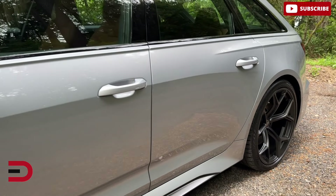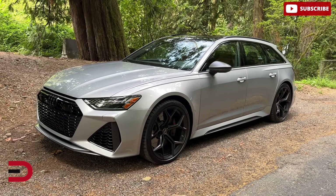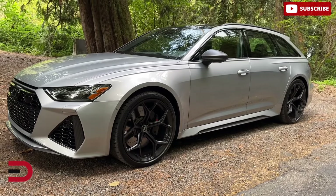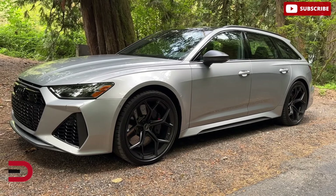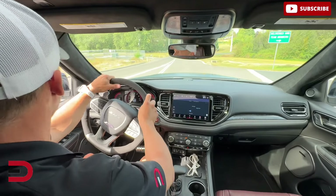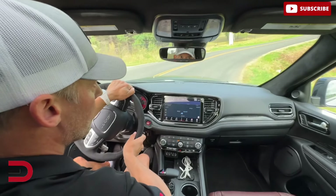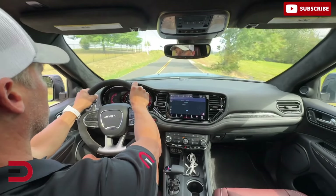The Audi RS6 Avant carries over into 2025 without any major changes from the previous year. And that's fine with us because it continues to solidify its reputation as a high-performance luxury family speed wagon, effortlessly blending exhilarating speed with everyday practicality. Building on Audi's renowned RS lineage, the RS6 Avant pairs a powerful turbocharged V8 with dynamic handling and a finely crafted interior.